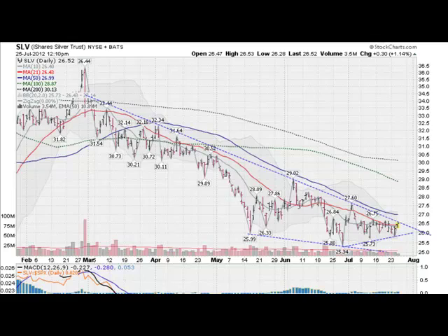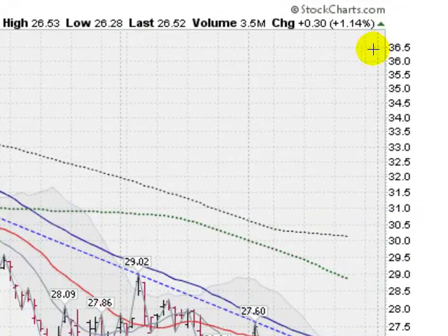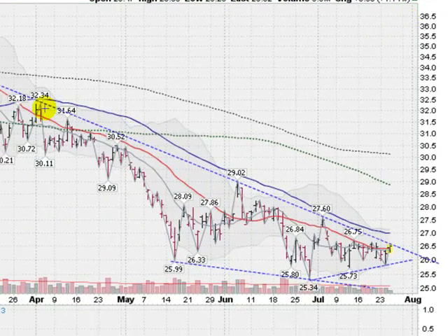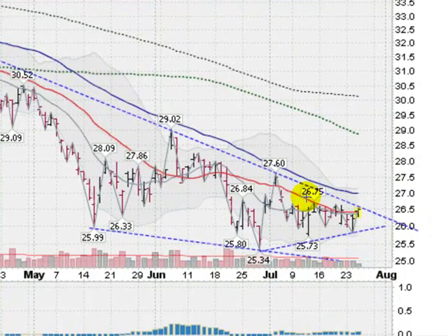Moving on to silver now — this is the SLV, the silver ETF — and we're up about 1.14% right now, coming up against this overhead trend line on the silver as well. Very similar chart action to gold. We are getting higher lows coming in here, with lower highs and higher lows, so we're forming this wedging action.